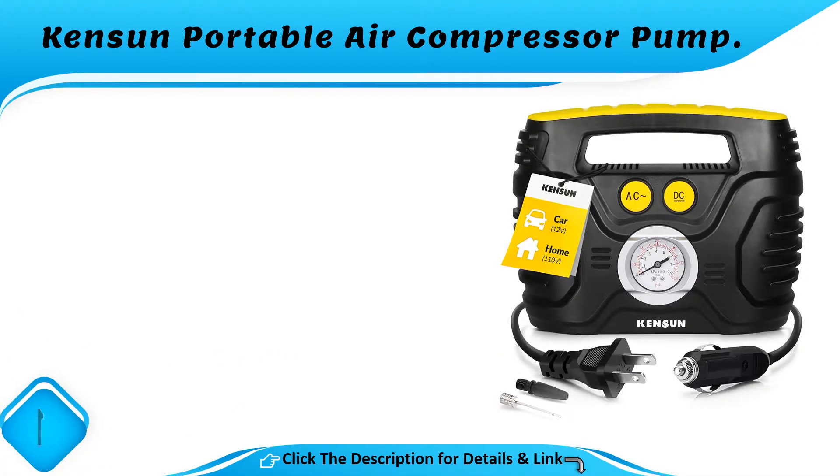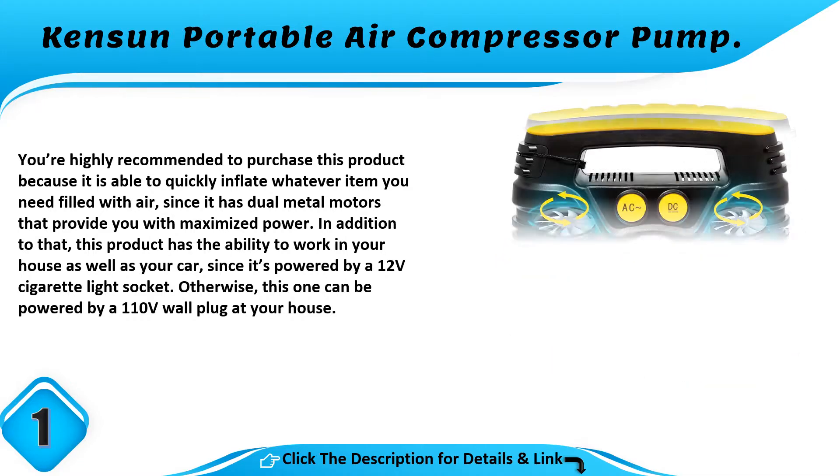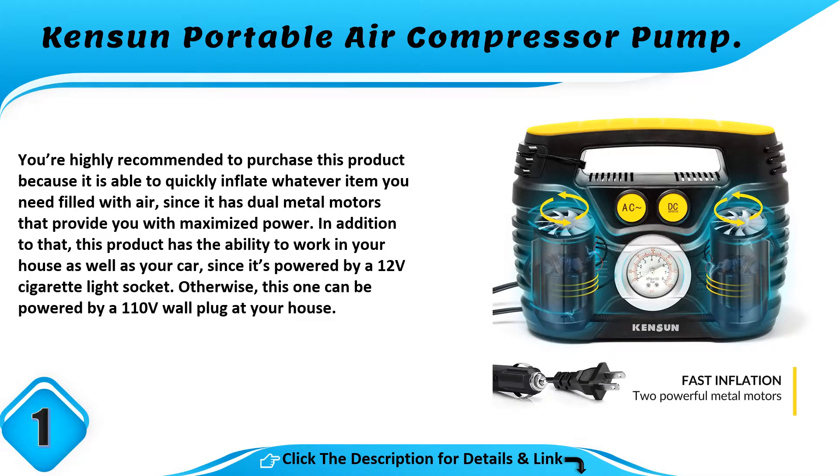Number 1: Can Supportable Air Compressor Pump. You're highly recommended to purchase this product because it is able to quickly inflate whatever item you need filled with air, since it has dual metal motors that provide maximized power. In addition, this product has the ability to work in your house as well as your car, since it's powered by a 12V cigarette lighter socket or a 110V wall plug at your house.